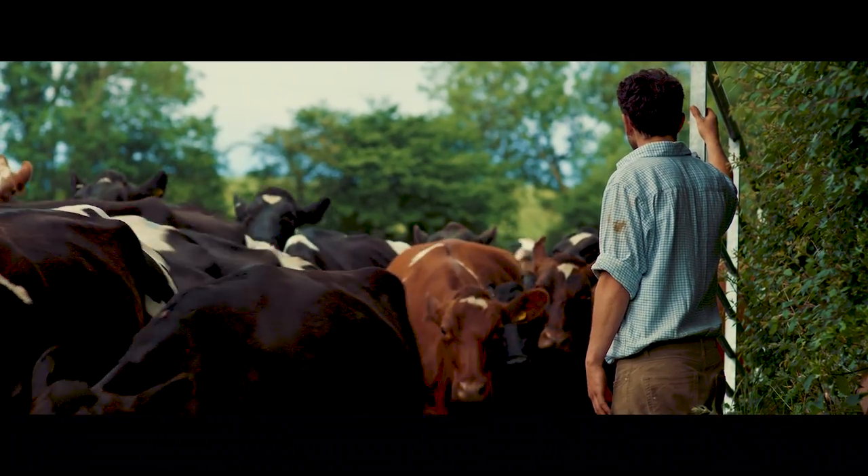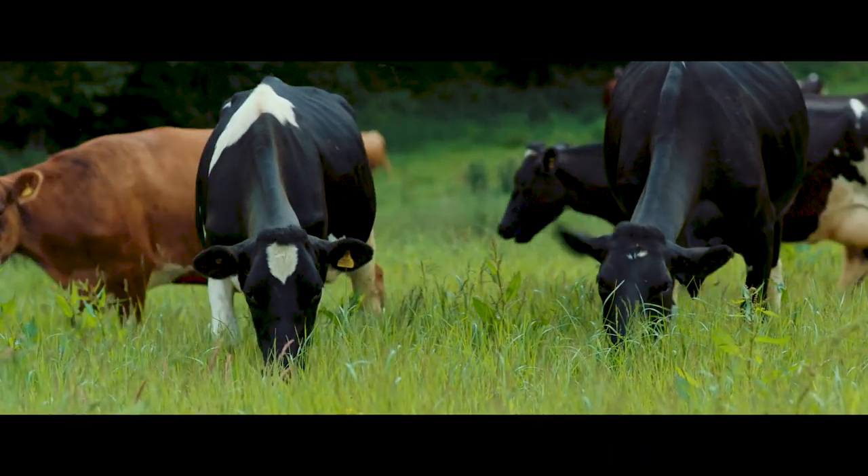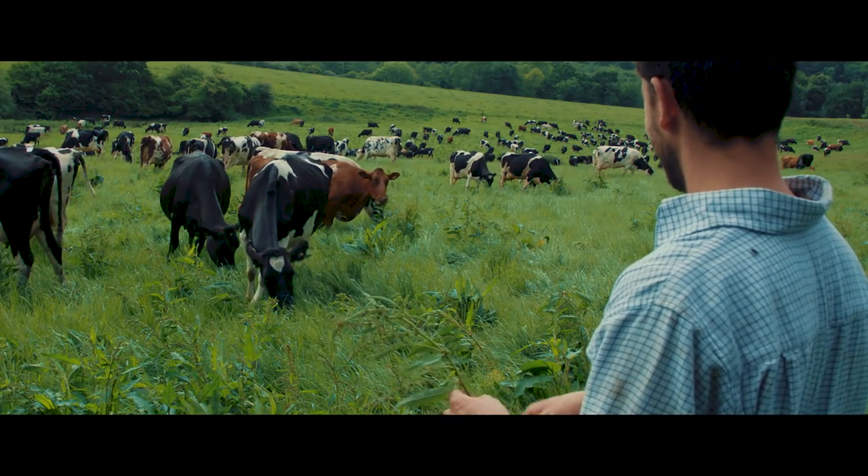Once this is done the cows return to a large grassy field for the rest of the evening so they can graze some more before bedding down to sleep, ready to start the whole day again tomorrow.